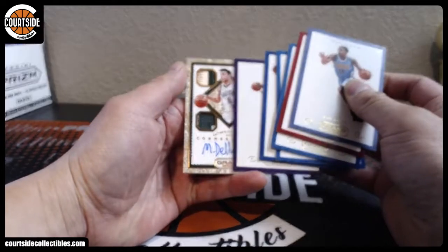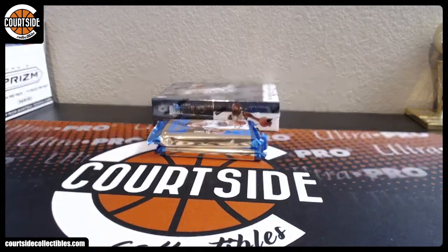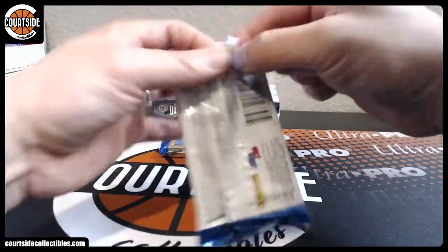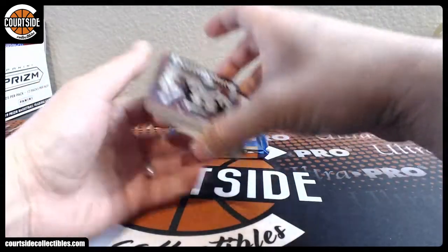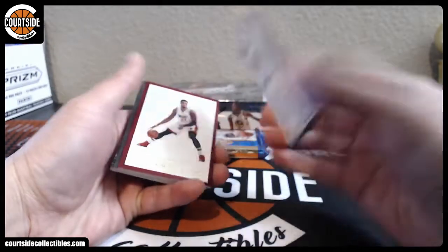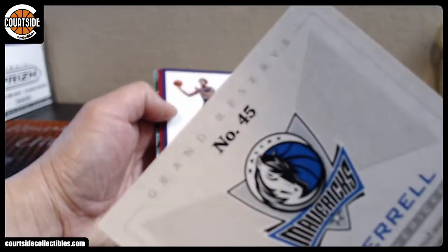We got Della Dova — Quad Patch Autograph. That is going spot number eight, that is DCL. We got Magic Johnson dominating — that is spot number six, and DCL. We got Yogi Ferrell Rookie, that is going spot number five, that is DCL.